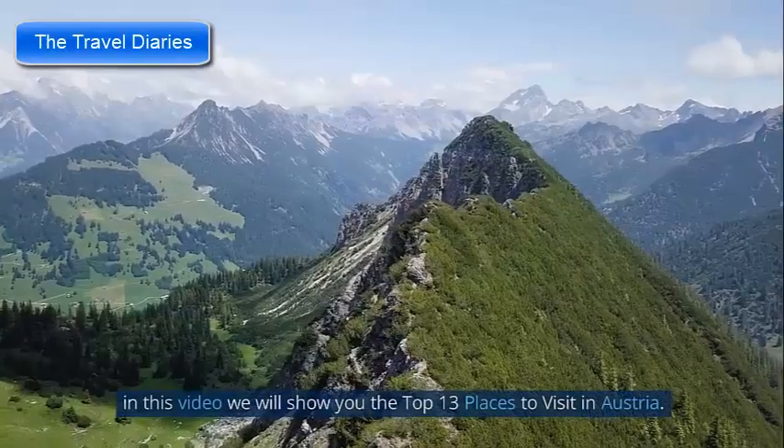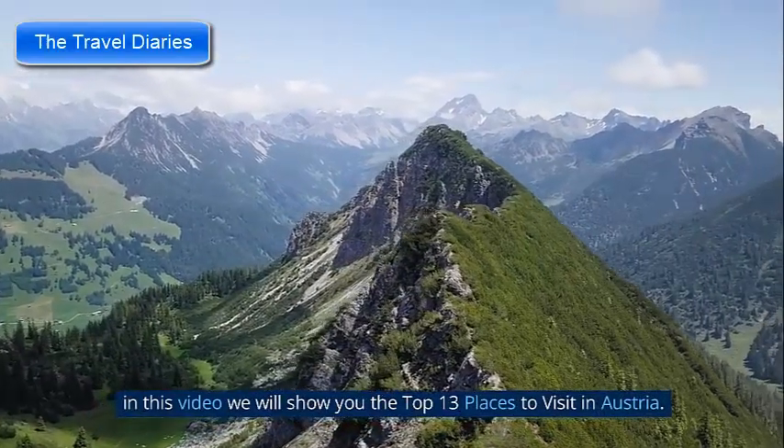Welcome to the Travel Diaries. In this video we will show you the top 13 places to visit in Austria.